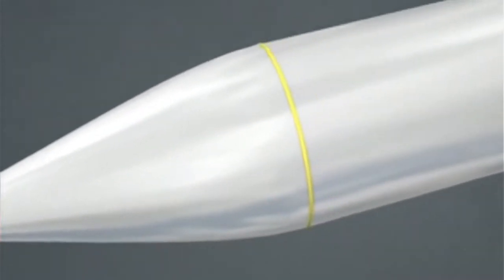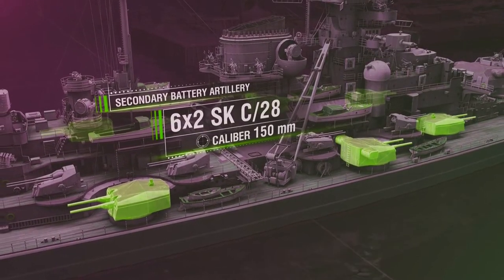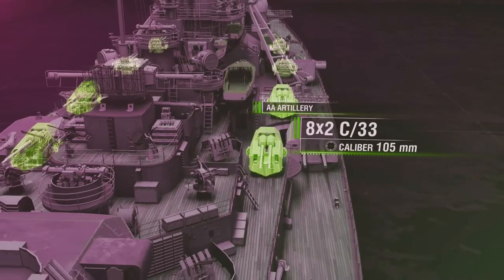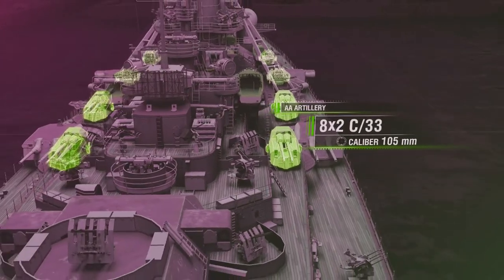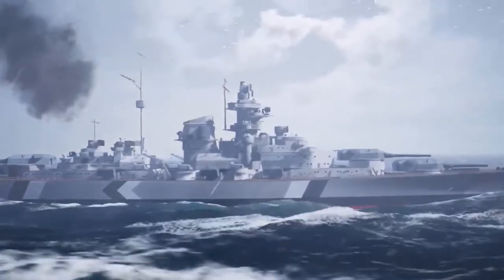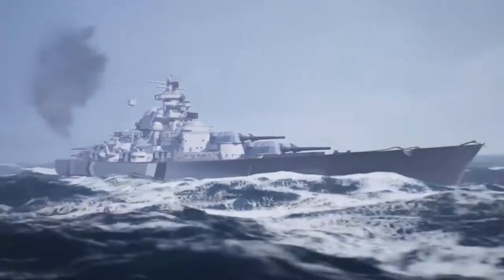These would easily tear a destroyer apart if they hit. As secondary weapons, there were 12 150 mm guns built for sea warfare against destroyers of the time. It also had 16 105 mm guns and 32 37 mm guns for anti-aircraft warfare.